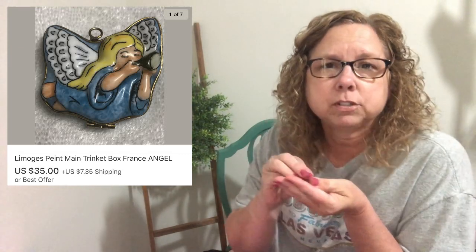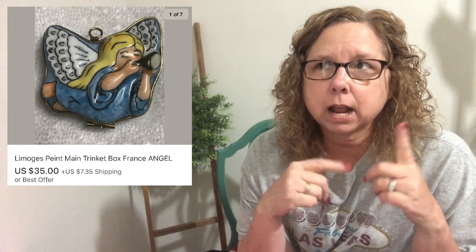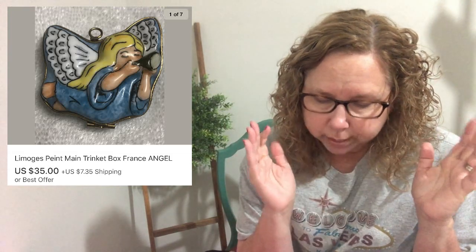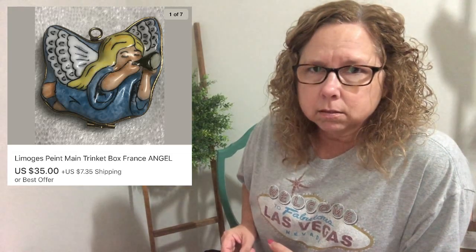Next up was an adorable little trinket box — the Limoges Peint Main trinket box from France. It was a glass trinket box, so cute. I found it at an estate sale while digging through a pile of jewelry. It was in a sealed little Ziploc baggie for $3, and I got it for $1.50 on half price day. The lady in charge looked at it and said, 'Oh, we kind of missed the boat on this one.' We sold the trinket box for $35 — actually a reduction from $50 — after lowering the price and sending out an offer.